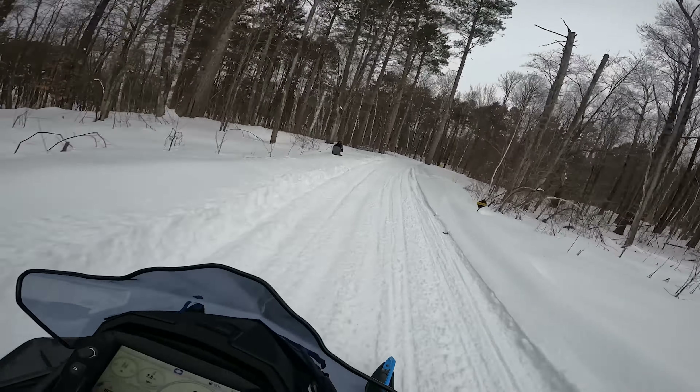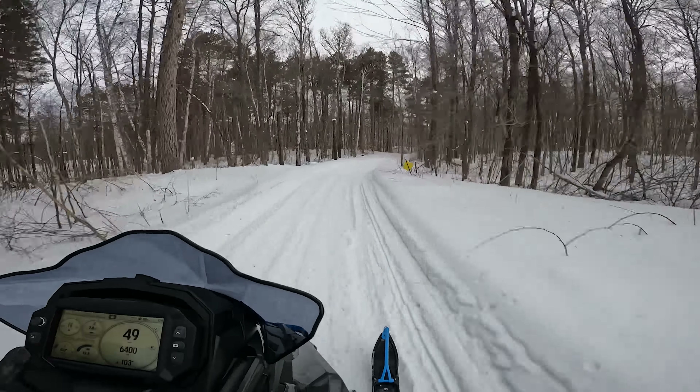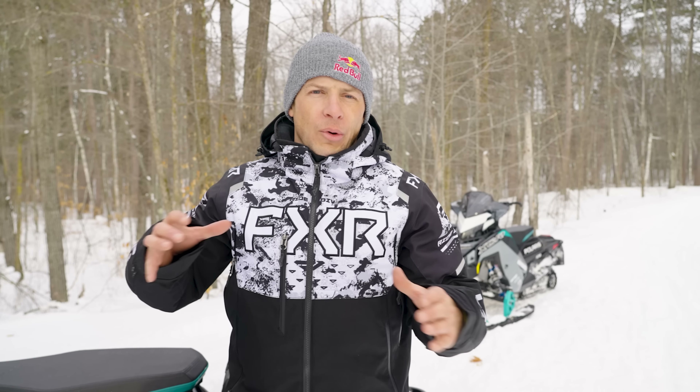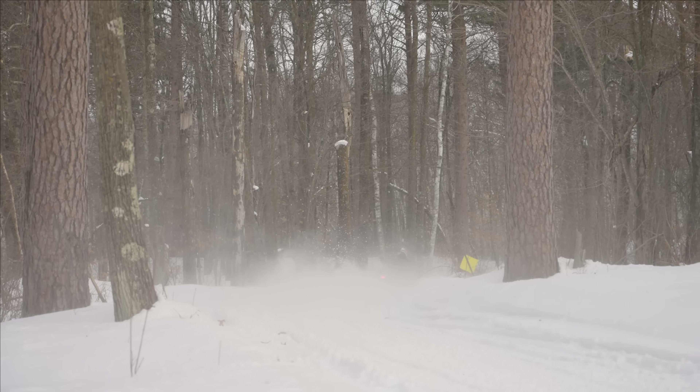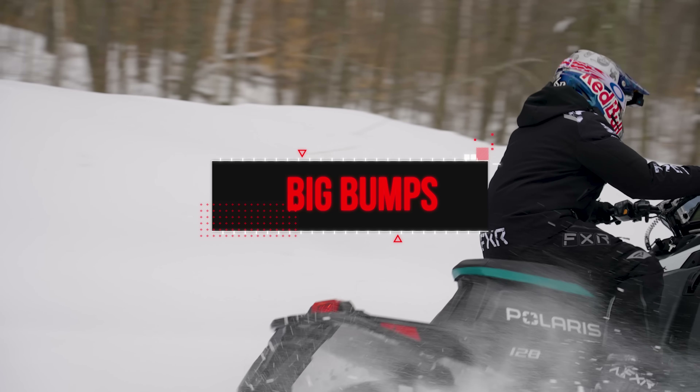On the Assault, that one was probably the lightest — it felt like it was almost carrying the skis. In that situation I have to drag the brake to get the front end to settle back down. But in general, the XCR is a little bit better with the coupled rear suspension going around those turns where you're under power.